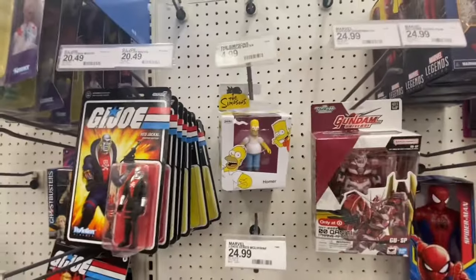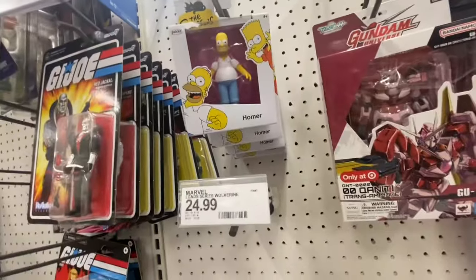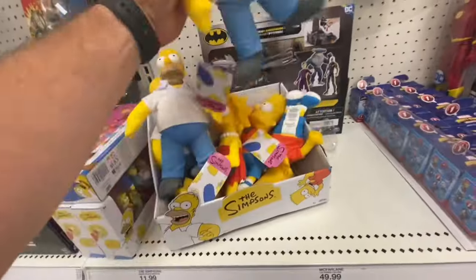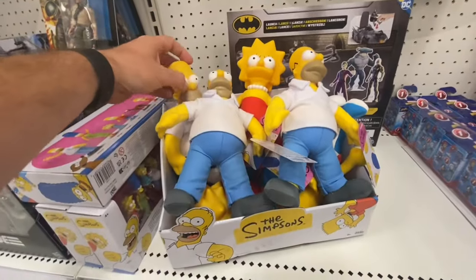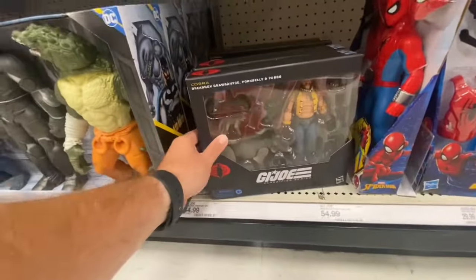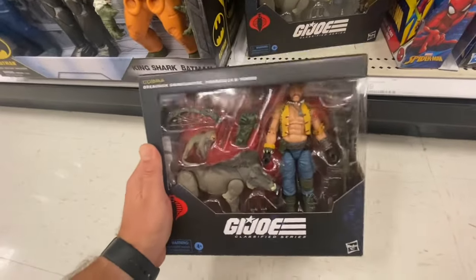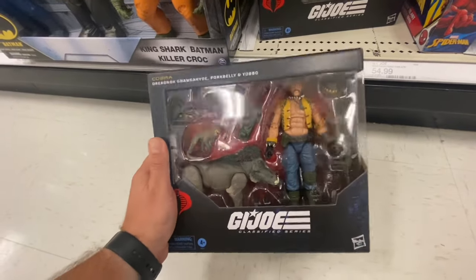We also got some of the smaller Simpsons figures — a bunch of Homers. They also have stuffed Simpsons figures, looking pretty sweet, just like they did back in the 90s — redoing them like they were in the past. They actually do have the Dreadnought too. I had this when I was younger and had no idea who he was, but this looks a lot like the original — they did a good job.